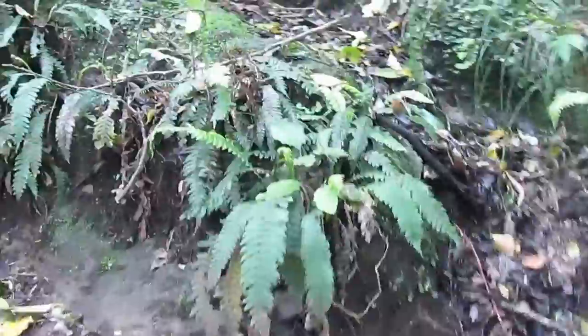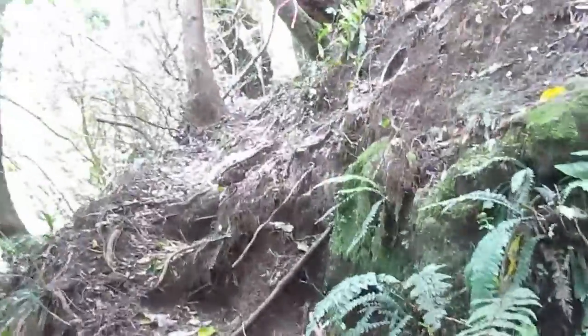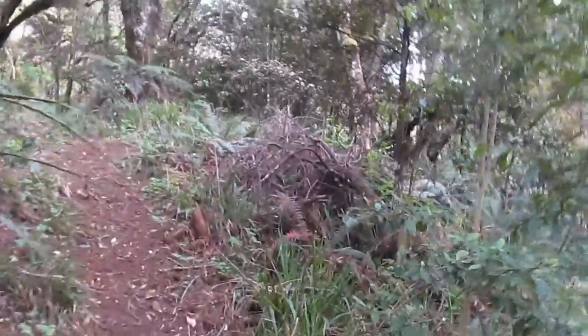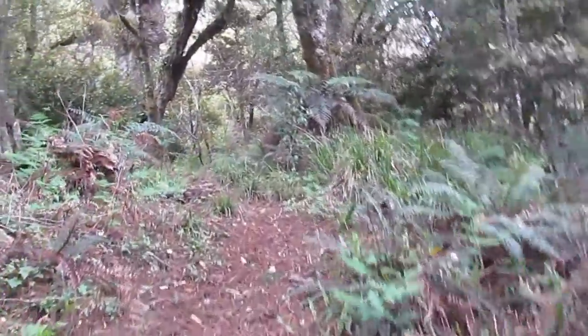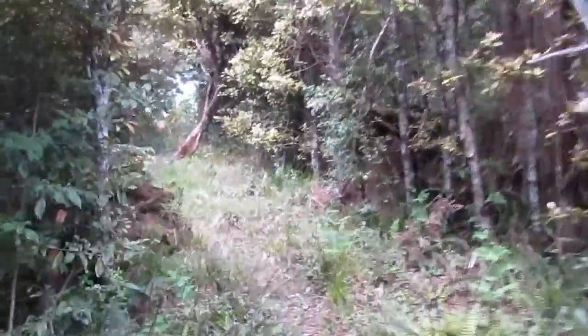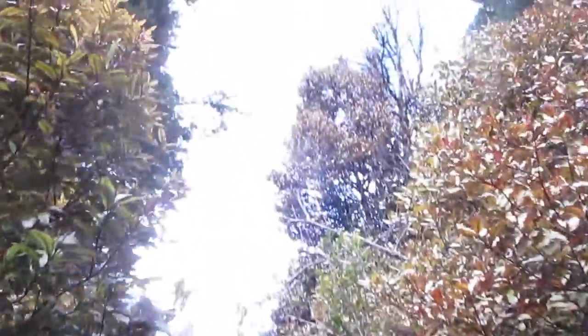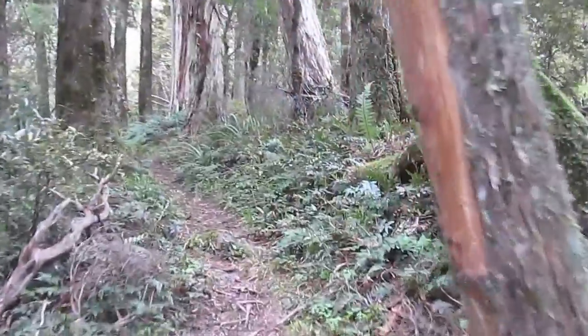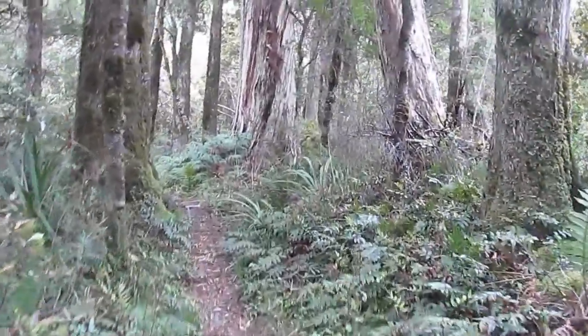It's a steep climb. Well, it looks like the steep climb is over — now it's fairly gradual. And eventually there will be some sort of trig point, then a track junction. Somewhere up the top of the range at the moment. Small little muddy patch.